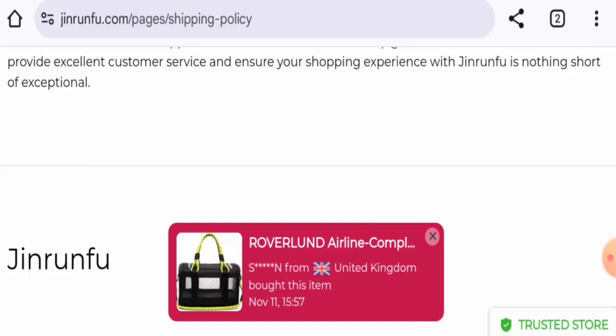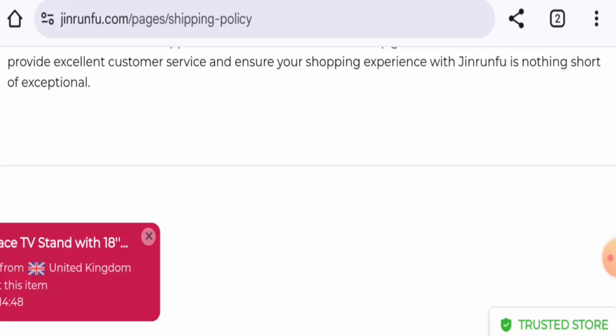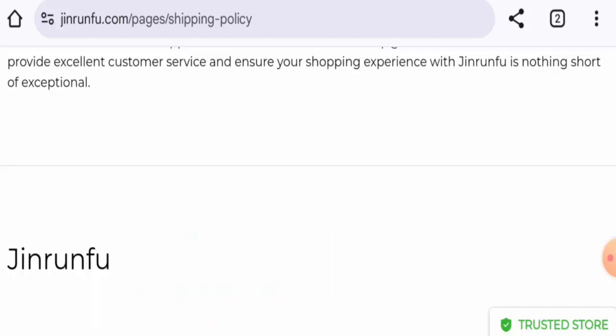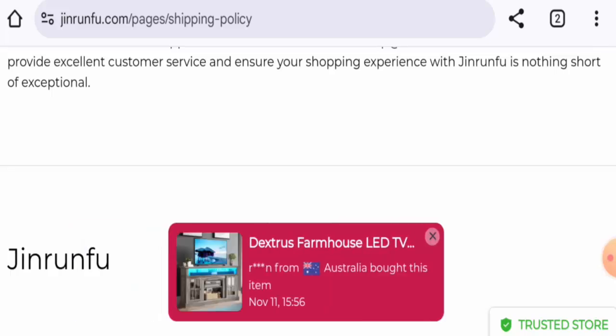This website is secured by the HTTPS protocol and SSL integration to keep the details and transactions safe, which is a good sign for this website.